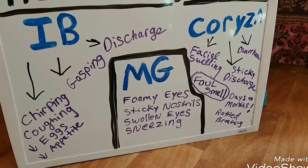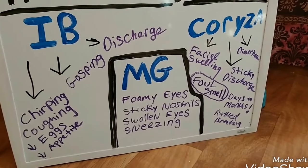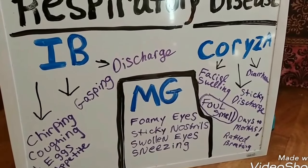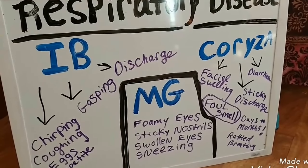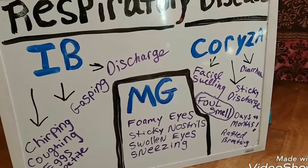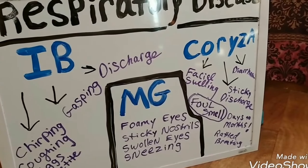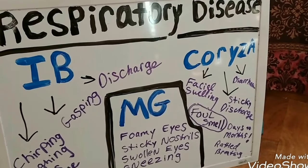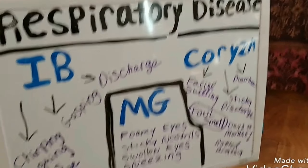Coryza can last anywhere from three days to months and also causes rattled breathing. When my birds are sneezing and I'm unsure if they're just clearing their nasal passages, I pick the bird up, put their face right by my ear, and listen for any gargling or rattly breathing. If you have a stethoscope, you can listen on the side right under the wing — rattled breathing will kind of sound like a clicking noise when you listen closely.